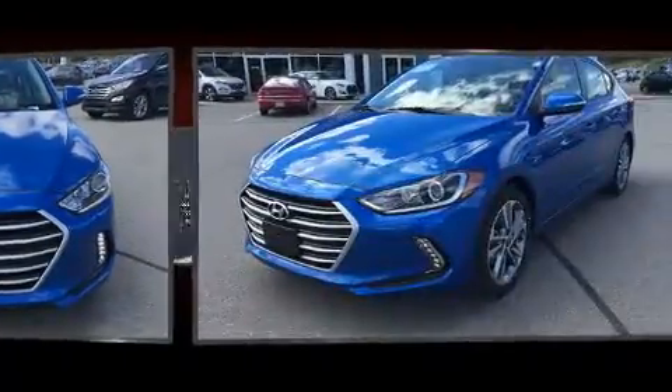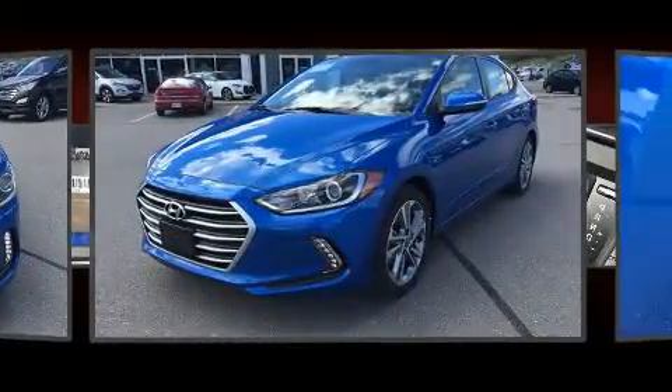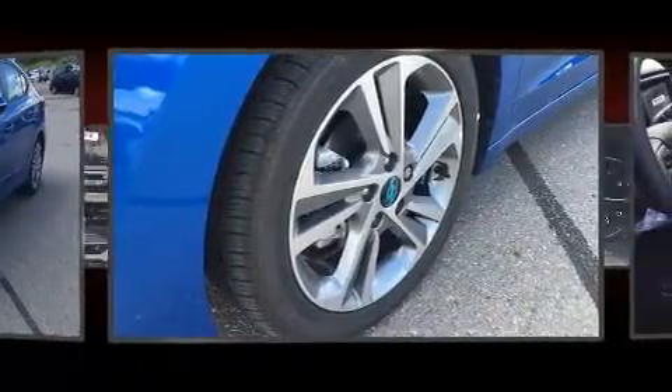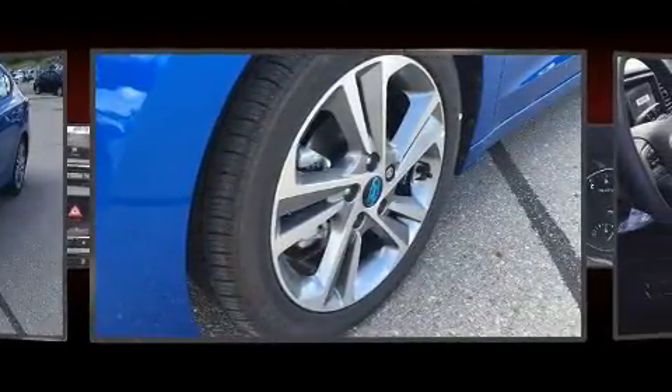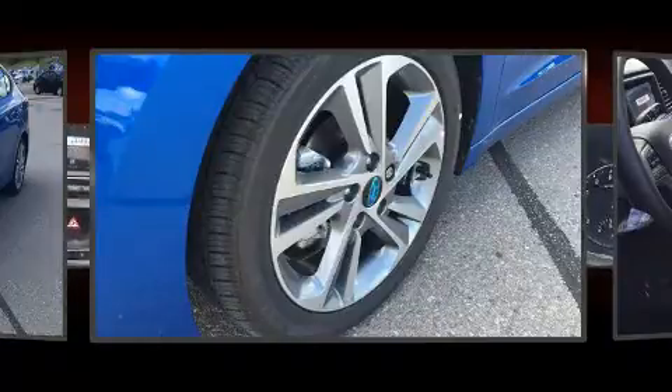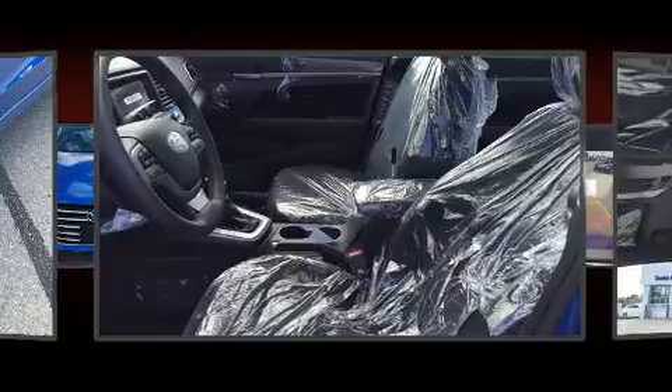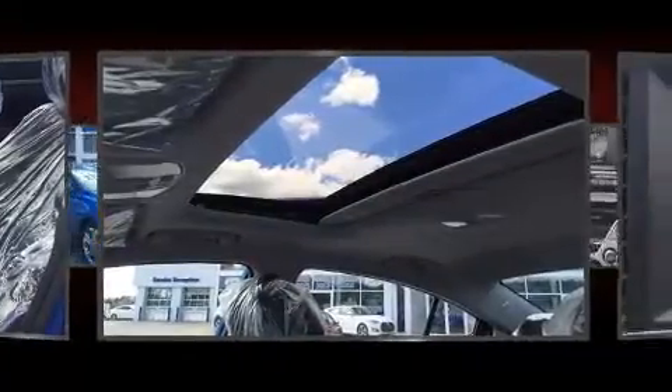Hyundai ensures the safety and security of its passengers with equipment such as dual front impact airbags, front and side impact airbags, traction control, a security system, and ABS brakes. Brake Assist technology provides extra pressure when applying the brakes.